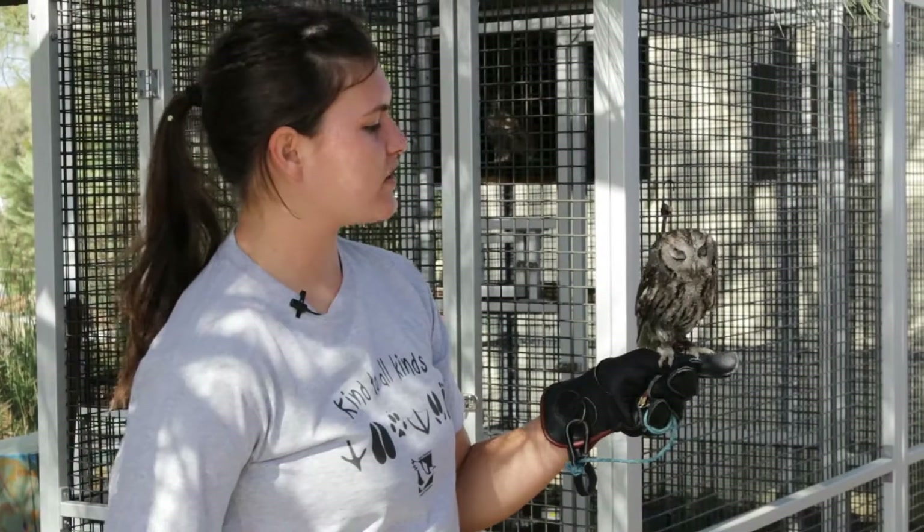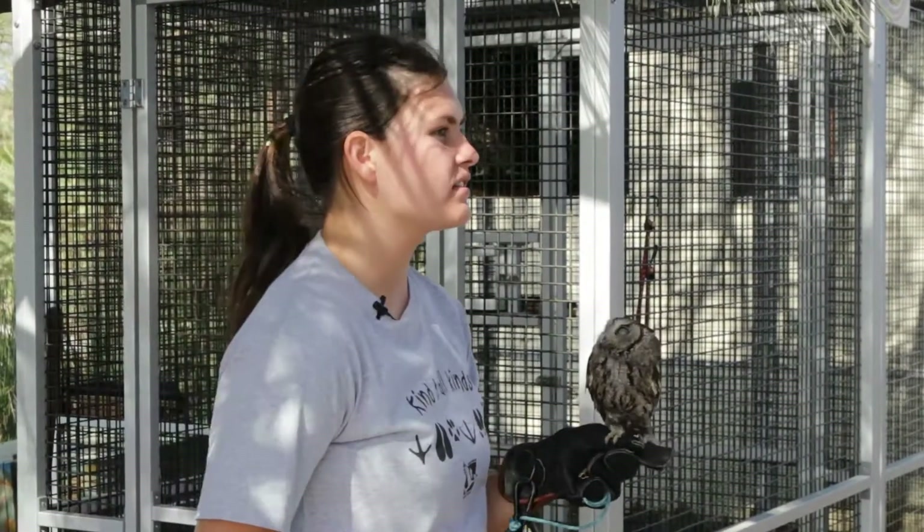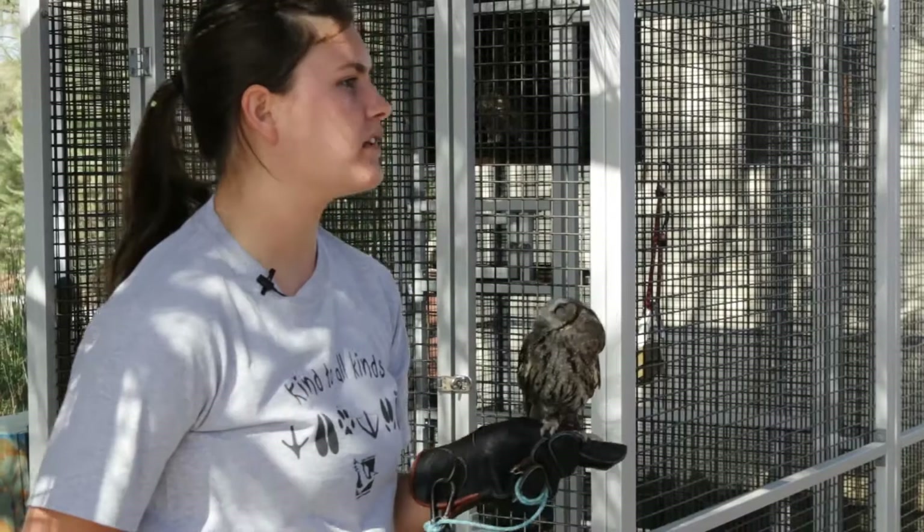Western Screech Owls make a nice little high-pitched hooting sound — it's like a bouncing ball sound that kind of fades out, but faster and faster.